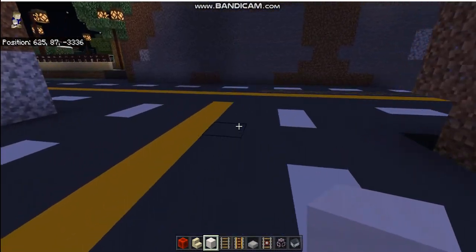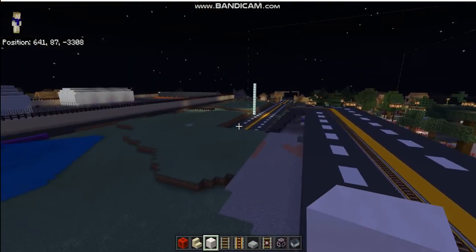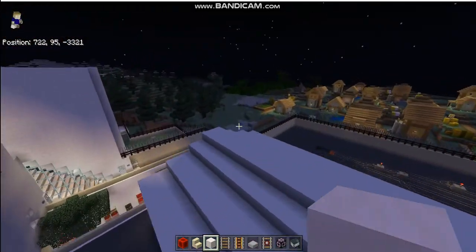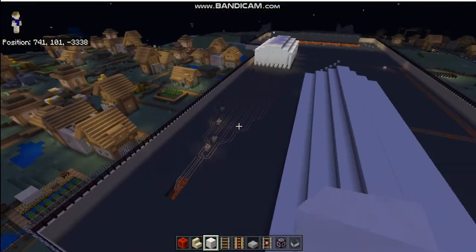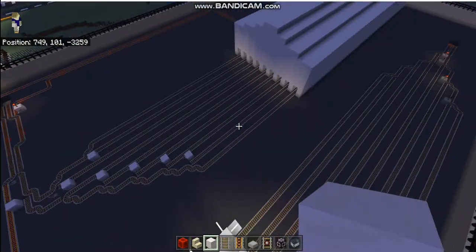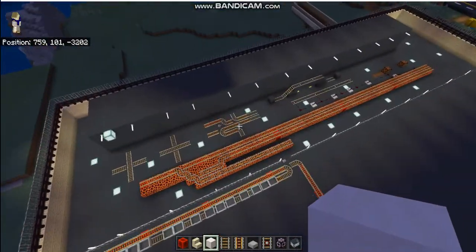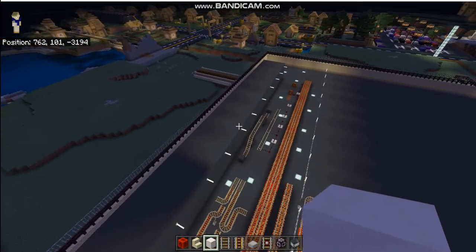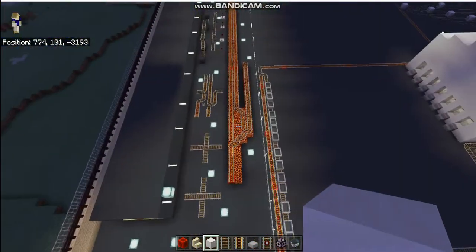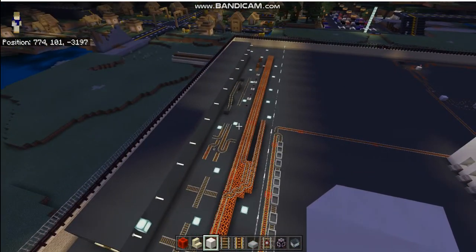The reason I've never shown you this is because it wasn't finished. It was here last time I gave you a tour but didn't finish yet. This is the train yard associated with Grand Central Hunter College — I have not named this train yard yet.